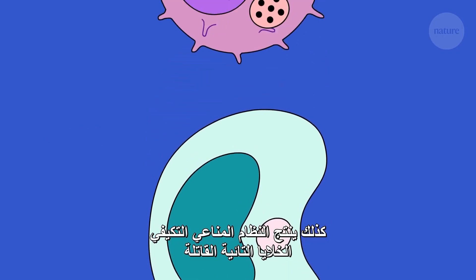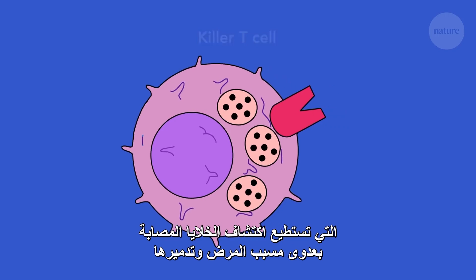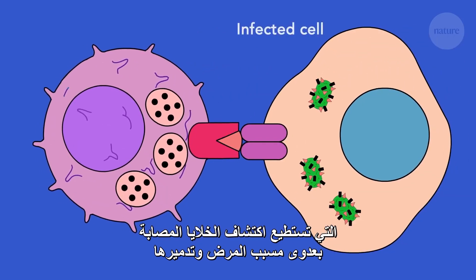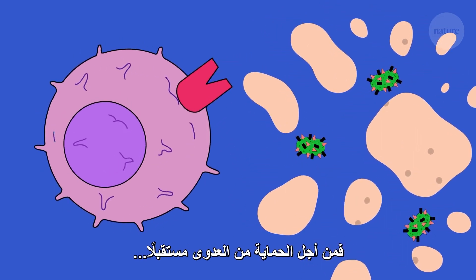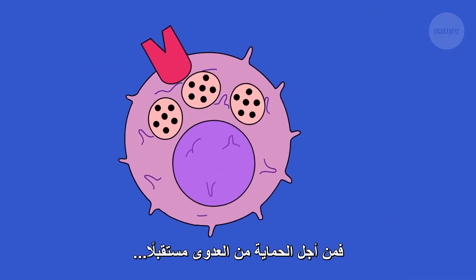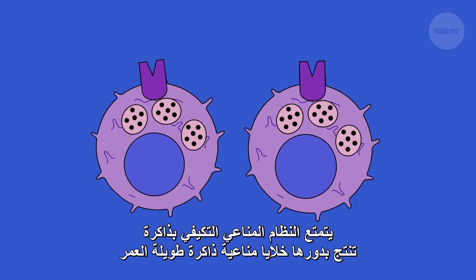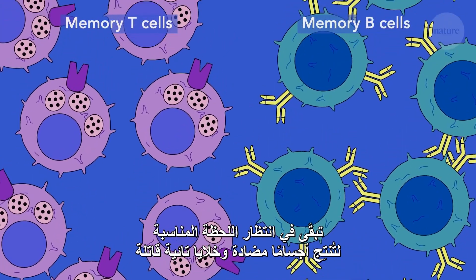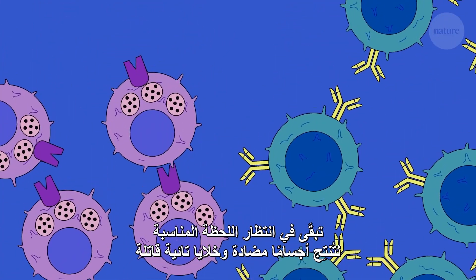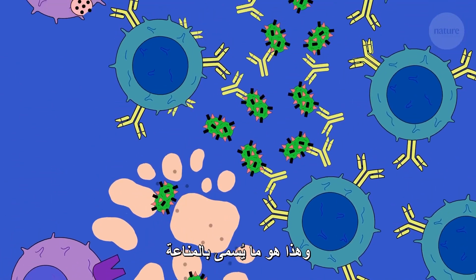The adaptive immune system also produces killer T cells, which have the ability to detect and destroy cells infected with the pathogen. To prevent against future infections, the adaptive immune system also has a memory. It produces long-lived memory cells, which lie in wait, ready to pump out the right antibodies and killer T cells if the same pathogen is ever seen again. This is called immunity.